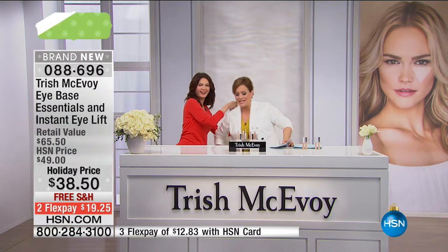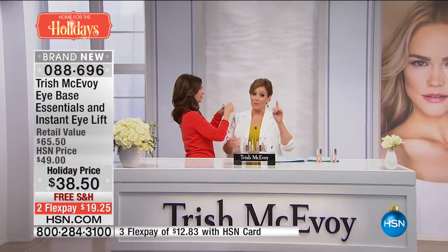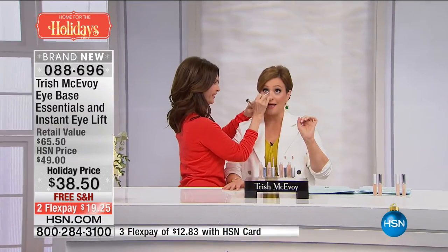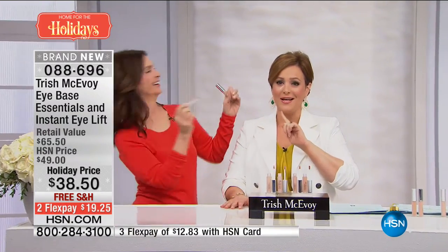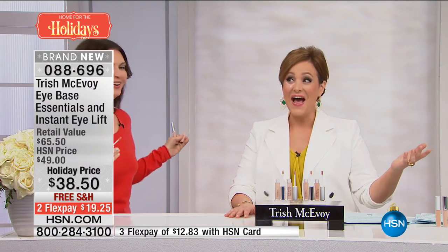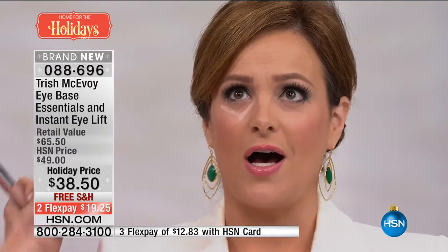Like our first set — good morning, my dear. Like our first set, where basically you're paying for her famous number-one seller customer pick, iLift, the famous Triangles of Light. You're getting the iBase like your freebie, your bonus. Good morning, Trish. Hi, sweetheart. Hi, my friend. Hi everyone. How are you?